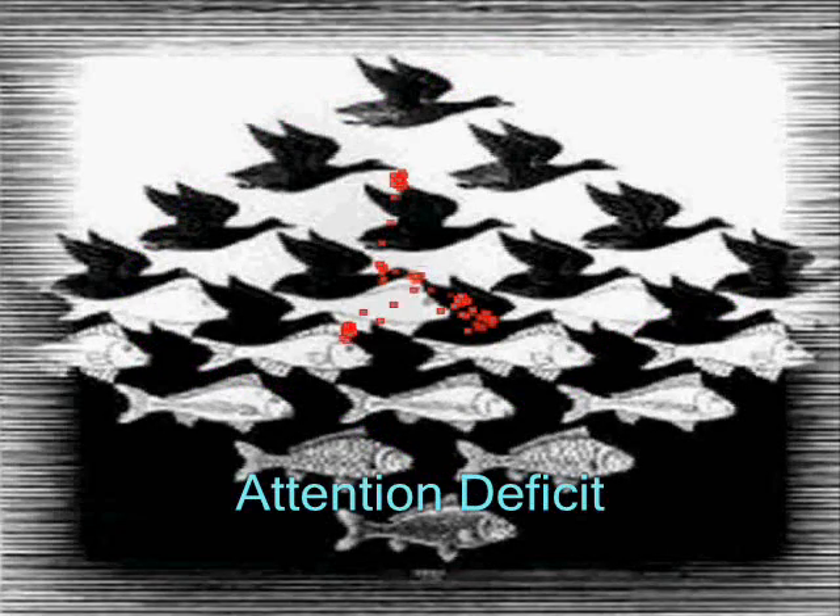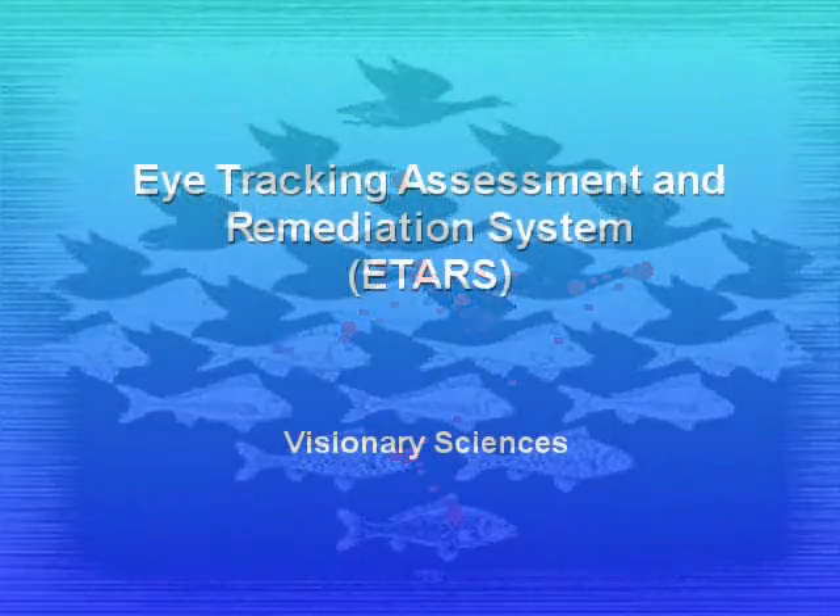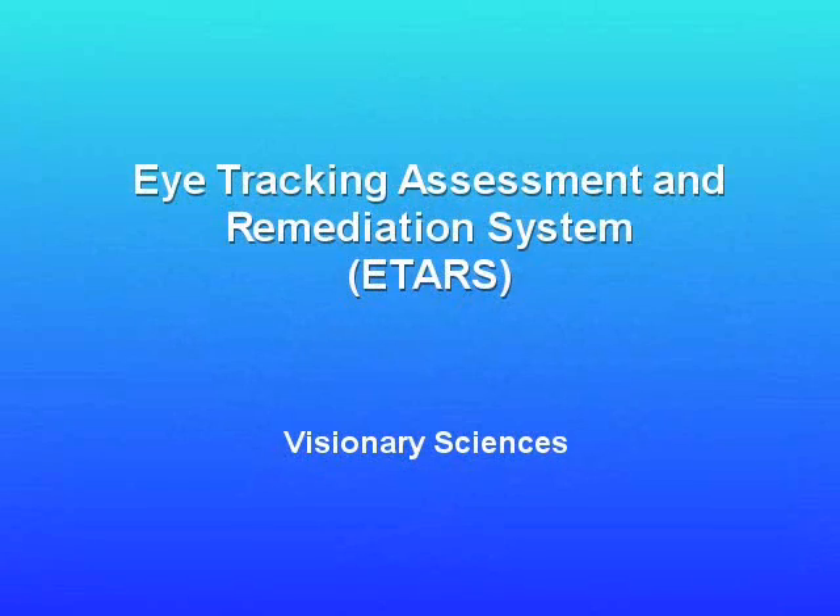Thank you for your patience with our presentation. We would now like to tell you more about Visionary Sciences, our partners, the populations we are currently working with, and the kinds of opportunities we offer you. Thank you.